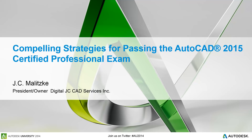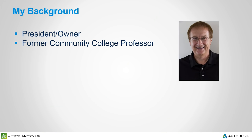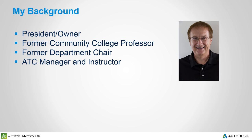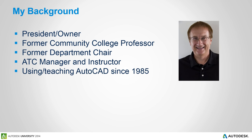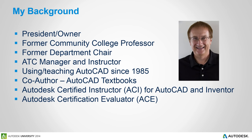Welcome to Compelling Strategies for Passing the AutoCAD 2015 Certified Professional Exam. My name is JC Malitsky and I am President and Owner of Digital JCCAD. This video is based on a course I'll be teaching at Autodesk University. I am a former community college professor and department chair, an ATC manager and currently an ATC instructor. I've been using and teaching AutoCAD since 1985 and am co-author on several AutoCAD textbooks. I am an Autodesk Certified Instructor for both AutoCAD and Autodesk Inventor and an Autodesk Certification Evaluator.